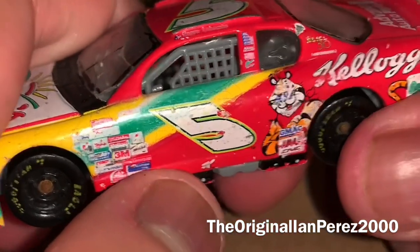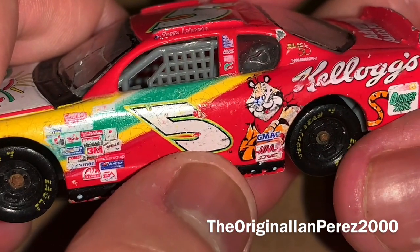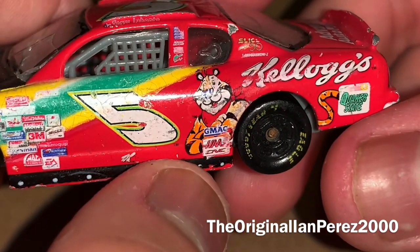Alright, so we got number 5, got Tony the Tiger, got GMAC, Haas CNC, Kellogg's, Quaker State, got Tony the Tiger's tail.